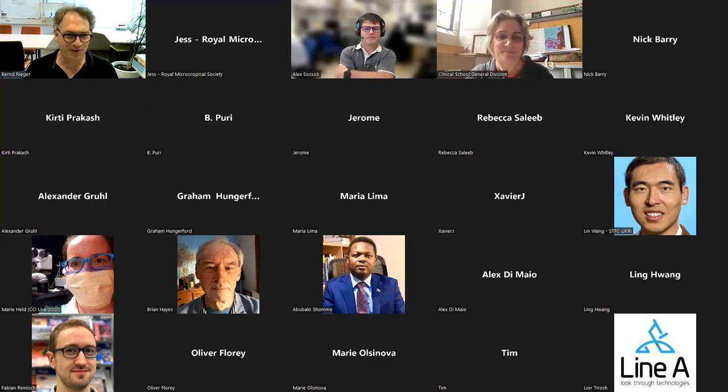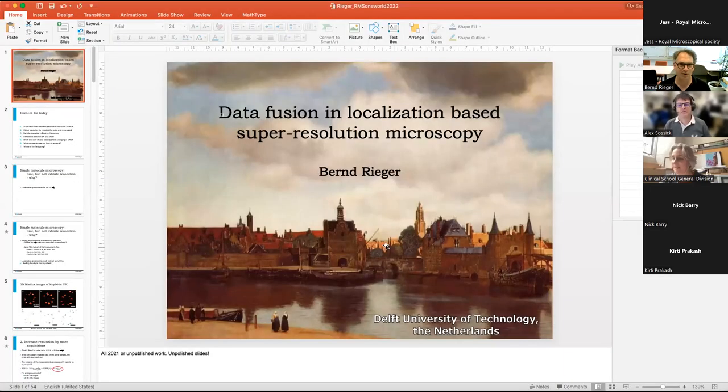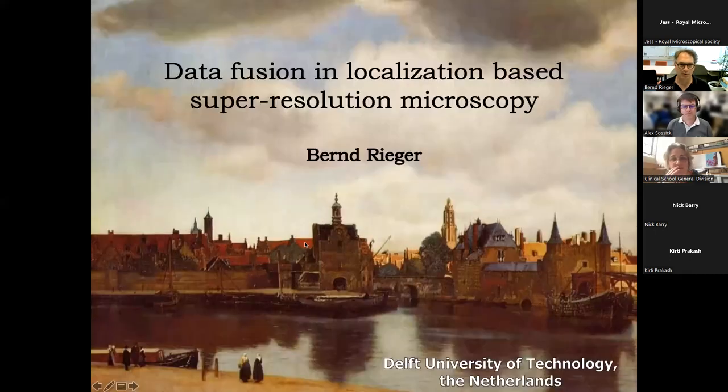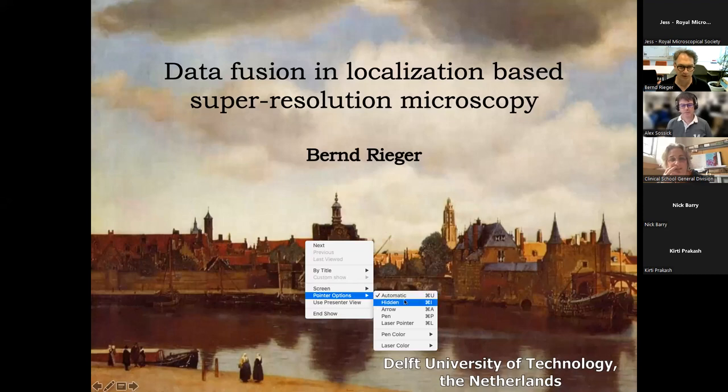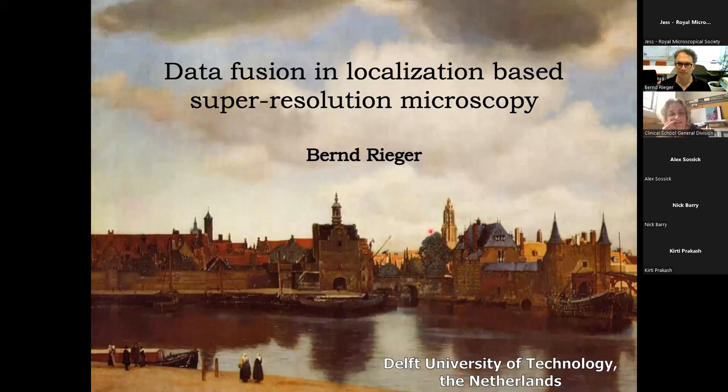Thank you very much for the introduction. I will just first share my screen. You have about 35 to 40 minutes, and then we have the Mentimeter quiz which has been prepared by Nick today. Hopefully then we have some discussion and general reflections on what I present.